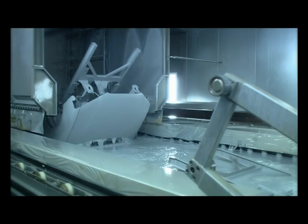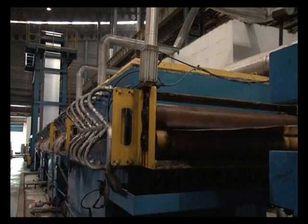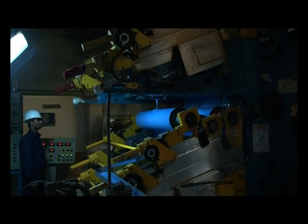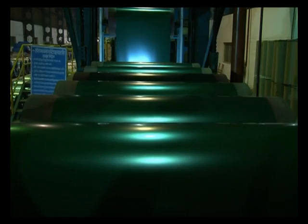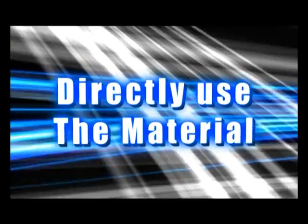The steel industry was quick to recognize another growing need, and the concept of a color coating line to deliver pre-painted galvanized sheets to the market directly was created. Finally, a tailor-made coated and painted sheet — all the customer had to do was directly use the material.